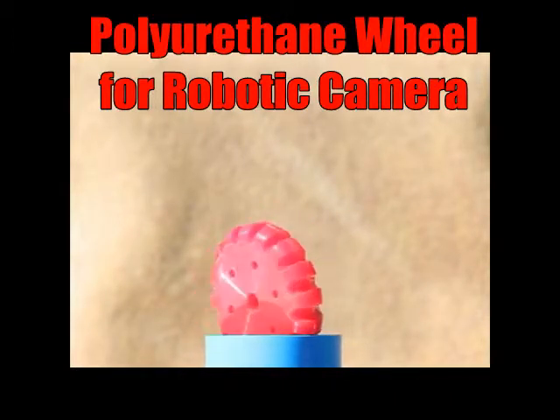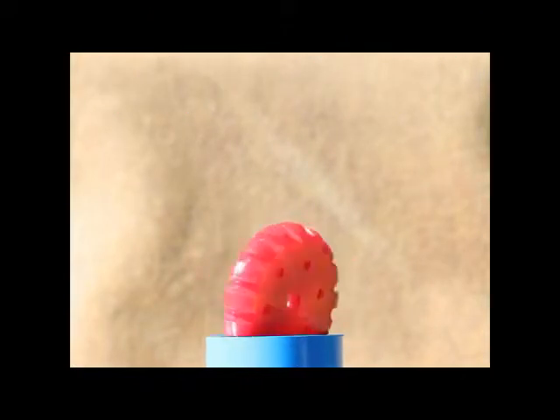This wheel helps the camera provide crisp, clear images at all times, even when traveling over irregular shapes or through circular pipelines.